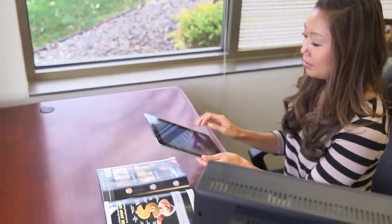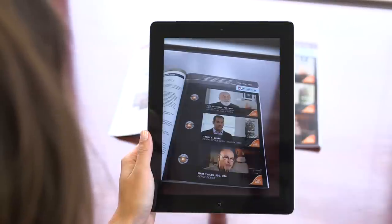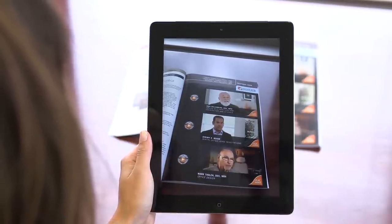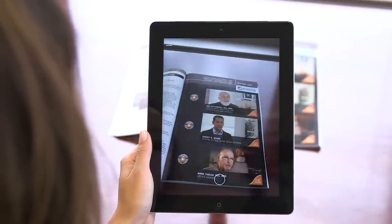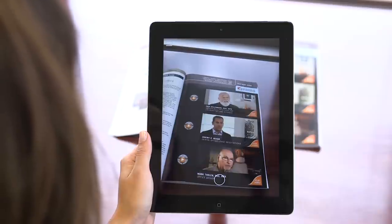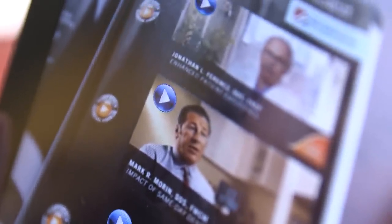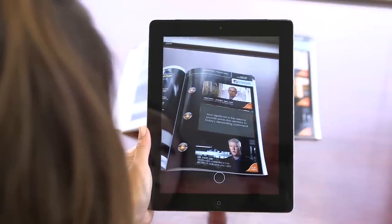To begin the augmented reality experience, open the Henry Schein Extra app and hold the mobile device over the entire page, as if to take a picture of it. The app will quickly scan the page, locating and activating the interactive features. As the app scans the page with the video collection, a play button appears next to each video on the mobile device screen. By tapping one of those virtual play buttons, the video will automatically begin to play on the mobile device.